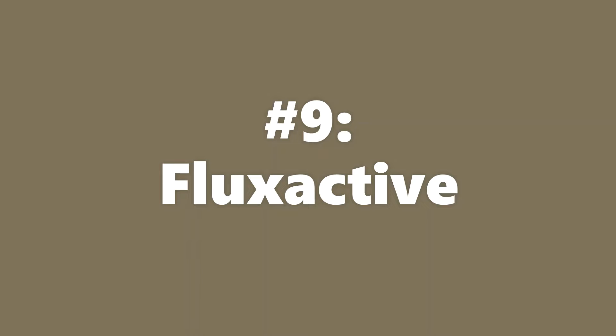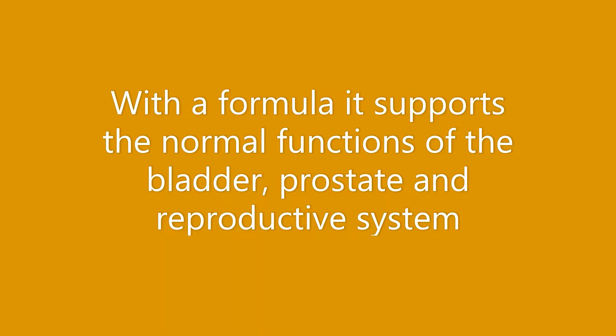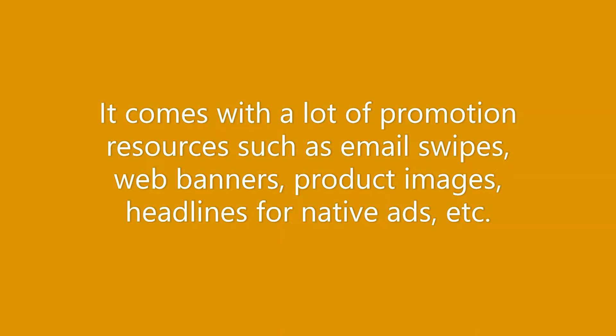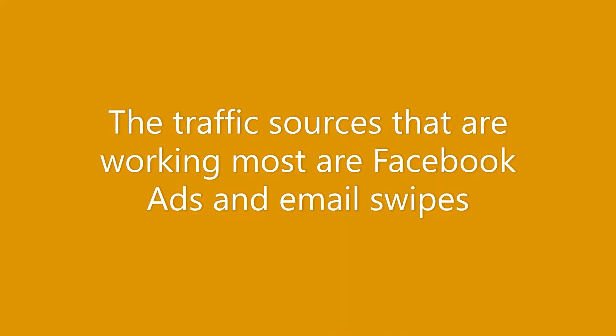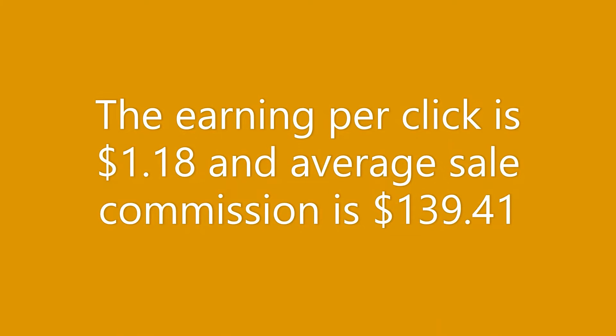Our ninth most performing product on ClickBank for November 2022 is FluxActive. FluxActive is a health offer designed for men's prostate wellness. With their formula it supports the normal functions of the bladder, prostate and reproductive system. It comes with a lot of promotion resources such as email swipes, web banners, product images, and headlines for native ads. The traffic sources working best are Facebook ads, email swipes, YouTube and native ads. Earning per click is $1.18 and average sale commission is $139.